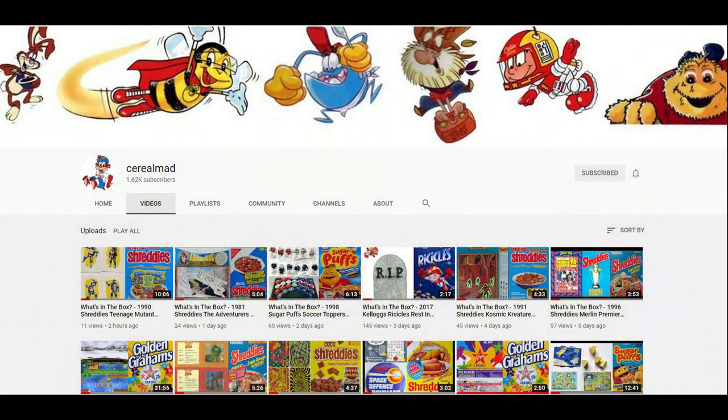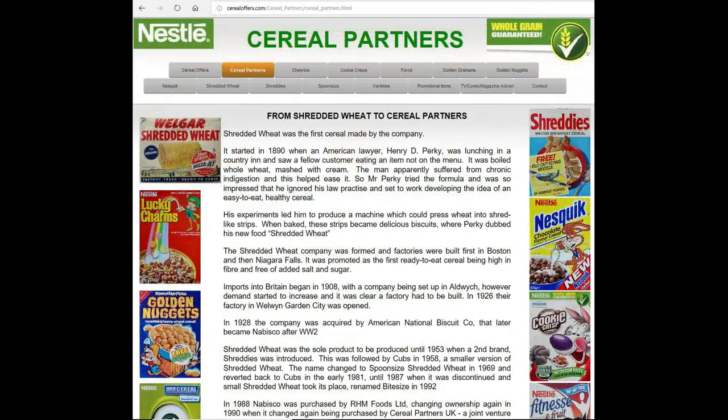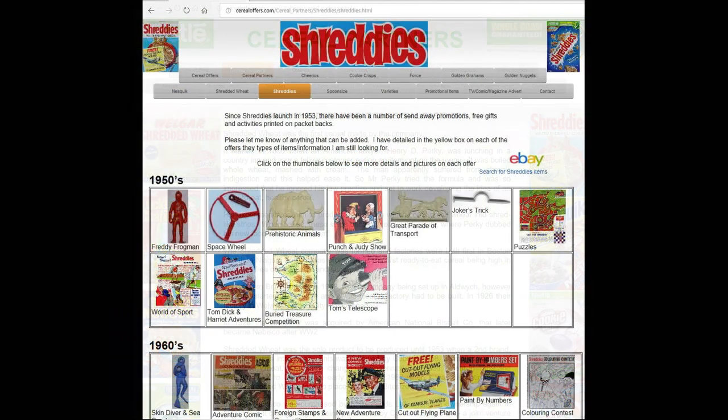If you're interested in this and other cereal items, then please subscribe to this channel, like and share it, or visit my website CerealOffers.com. Click on Cereal Partners and then Shreddies.